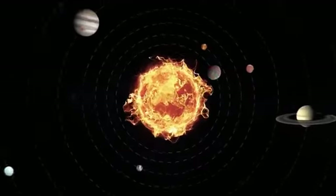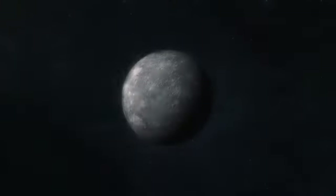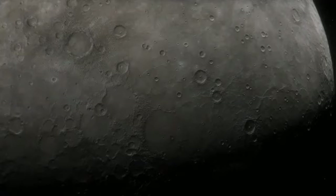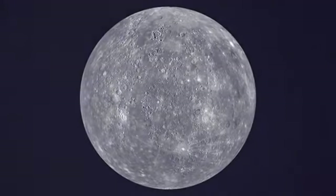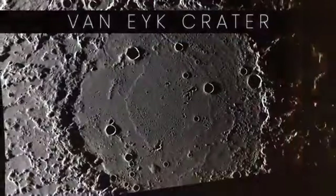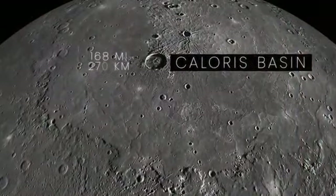The planet closest to the Sun, orbiting at an average distance of 36 million miles, Mercury has been studied by many spacecraft throughout the years. But NASA's Messenger spacecraft was the first to orbit the planet. Images showed the surface covered in craters of all sizes and massive asteroid impact sites, like the Van Eyck Crater, which is 168 miles in diameter.